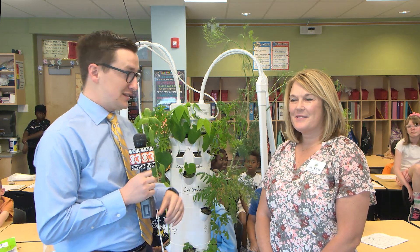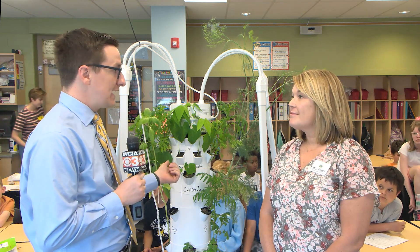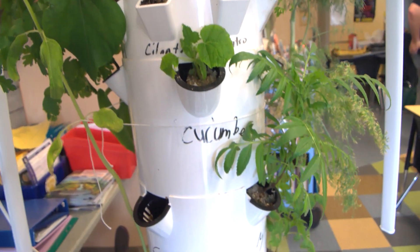We're here in the classroom at Bottenfield Elementary School. This is Mr. Ponder's class and he has had one of these tower gardens here. Tell me what it's been like to have tower gardens in some of the schools here in Champaign County.